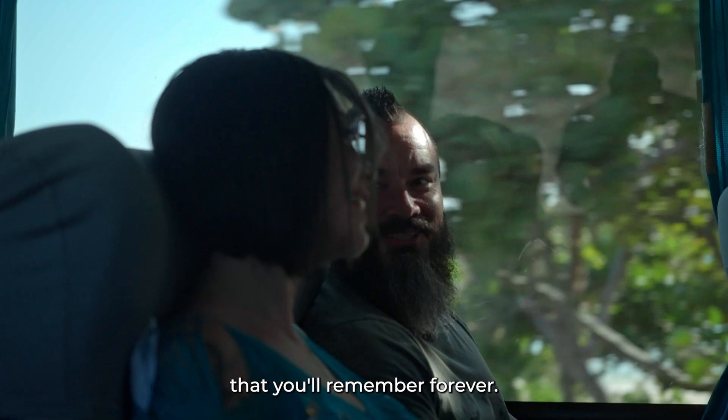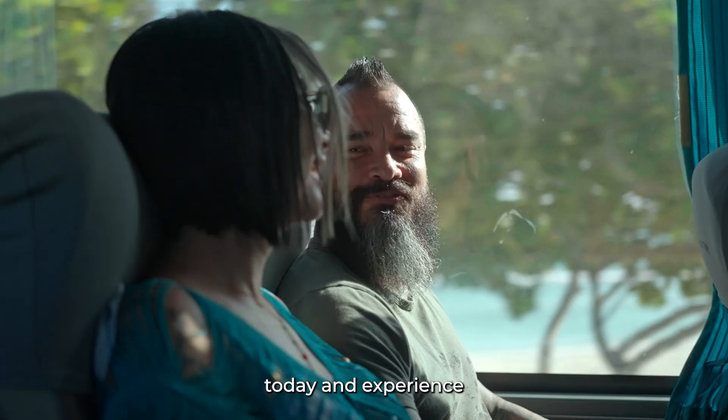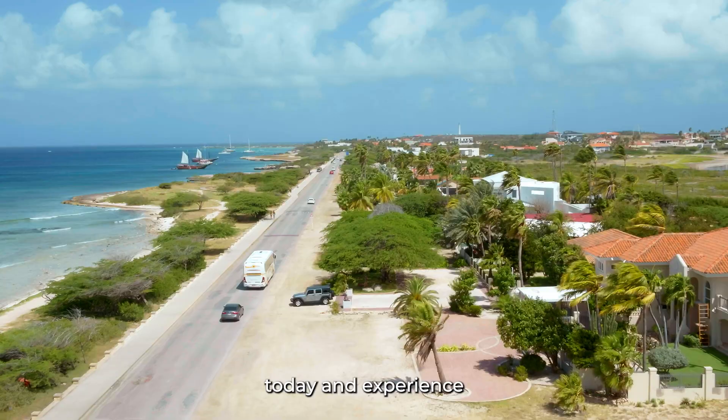Book your tour today and experience the beauty of Aruba for yourself. The best of Aruba is the way to go. Book now on ThePalm.com.